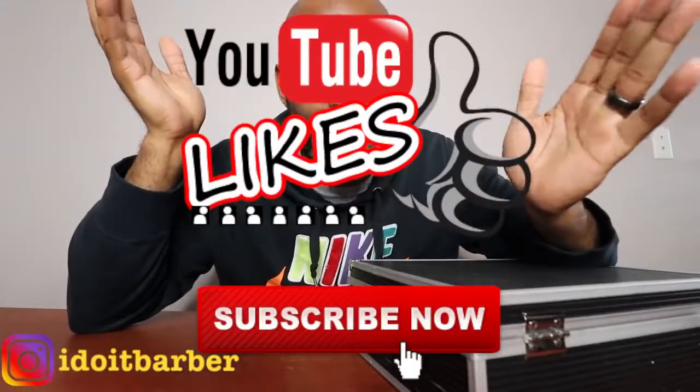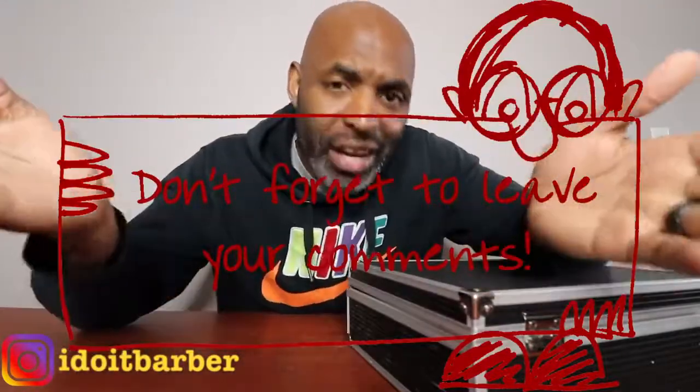Don't forget to leave your top five starting lineup in the comments below that you rock with on a day-to-day basis. Also, do not forget to like and subscribe. Leave comments below on any other content you'd like to see — I do take requests. It's I Do It Barber signing out. I will holler.